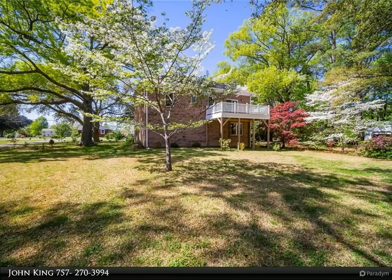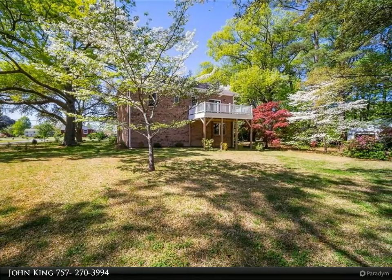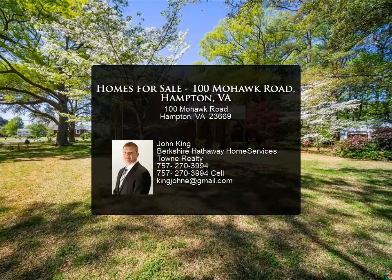Upstairs you will find an open floor plan, hardwood flooring, high ceilings, a fantastic balcony deck with composite decking, large bedrooms, and a high-end custom kitchen.